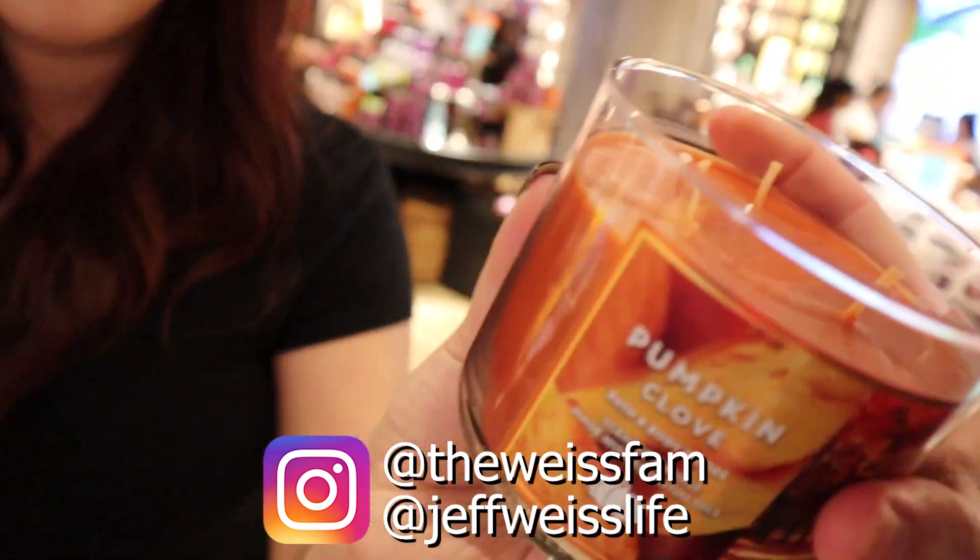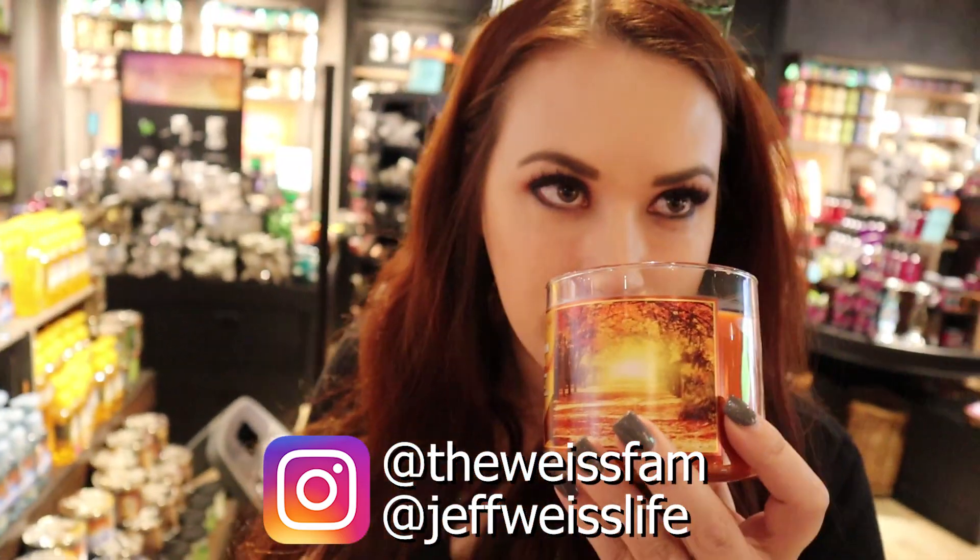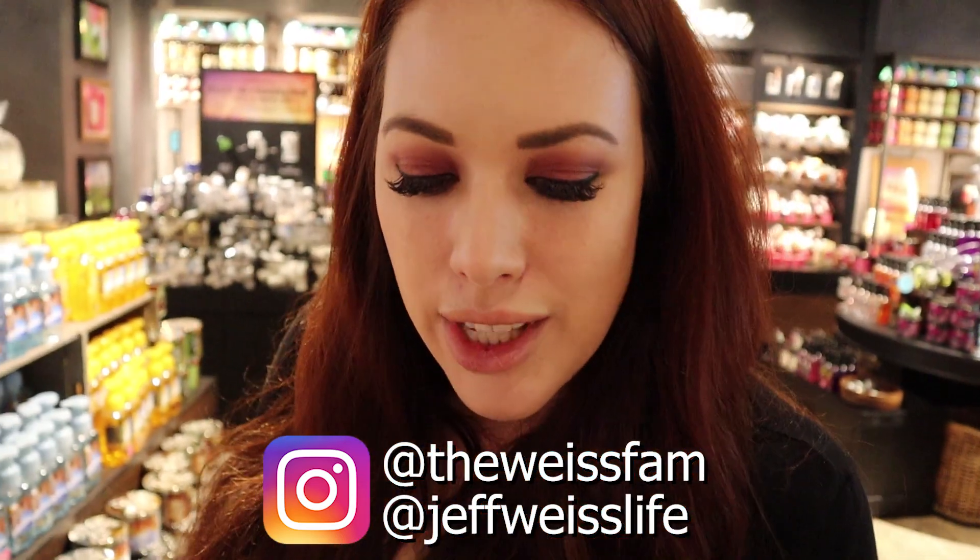How do you feel about this one? It's Pumpkin Clove. It definitely smells clovey — I like cloves, I think that could be good. The ones that are plain pumpkin I don't really like the smell of that much. I feel like it has to have something else to really bring it out, like Pumpkin Latte or pumpkin something.